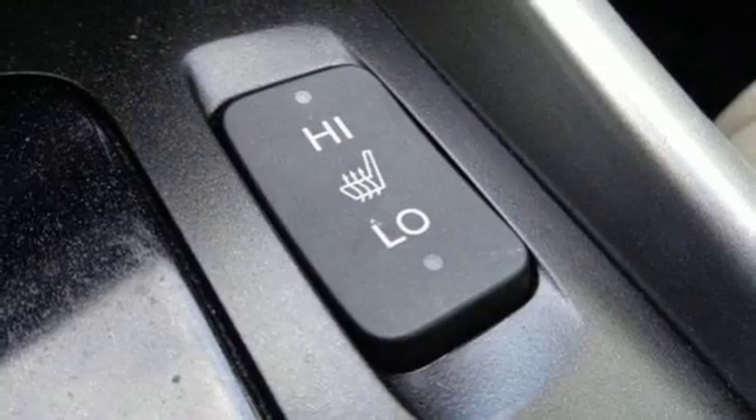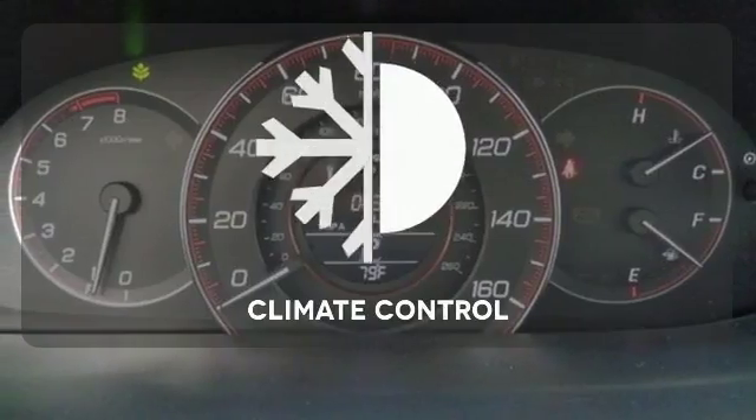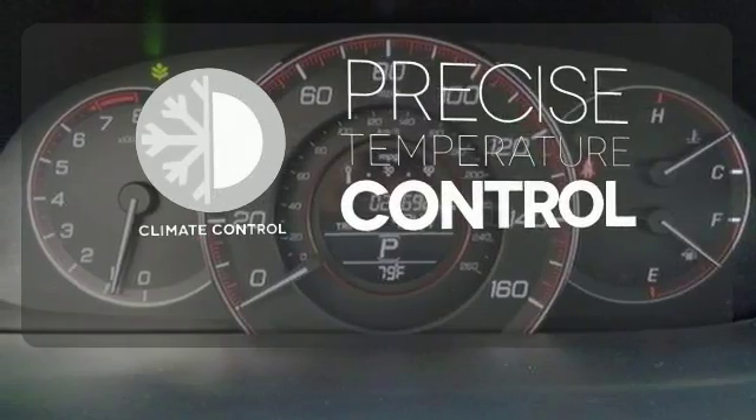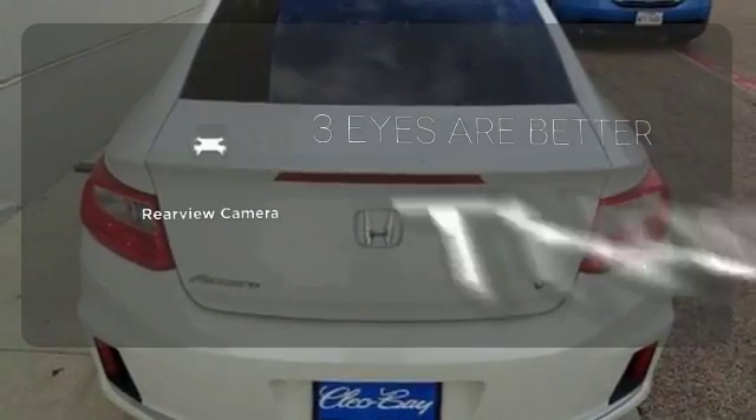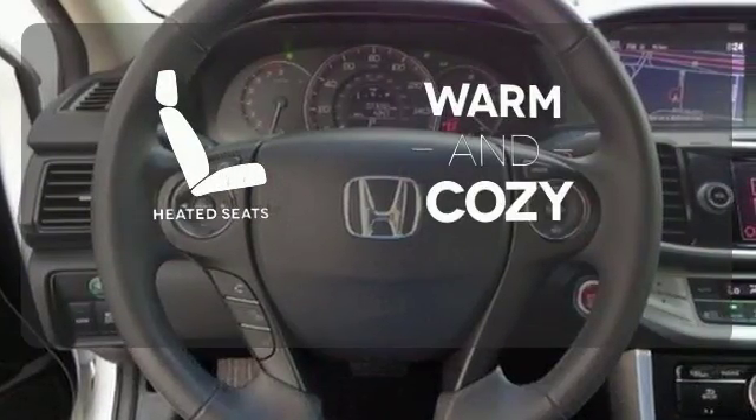It also has climate control, keyless entry, and a four-wheel independent suspension. Select the perfect temperature with the climate control. The backup camera gives you a clear picture of what's behind you. Wrap yourself in the comfort of heated seats.